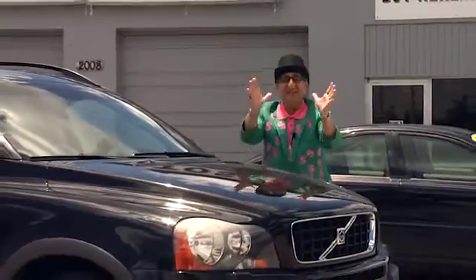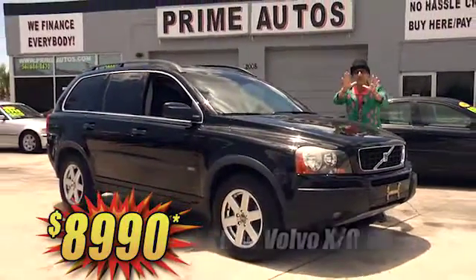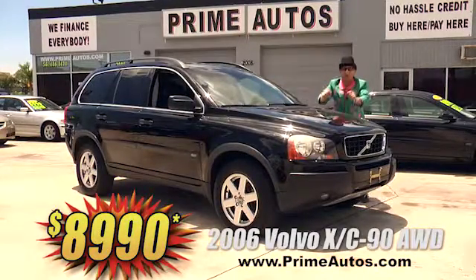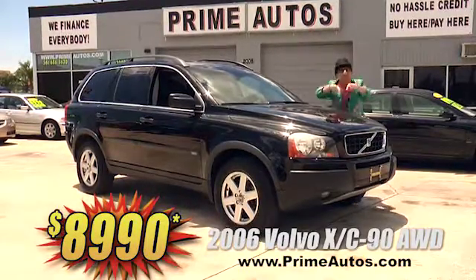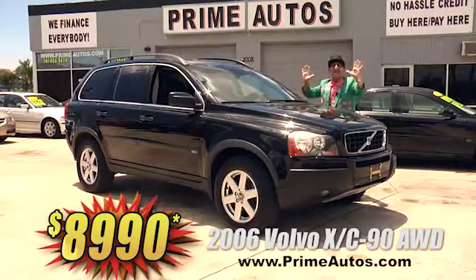Talk about having it all. This Volvo XC90 all-wheel-drive premium luxury SUV is loaded with leather, third row seat, factory turbocharged engine, factory pop-up navigation system, moon roof, alloys, and more. And you — yes you — can get it all for only $8,990.